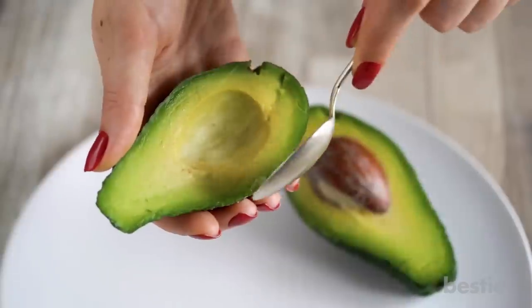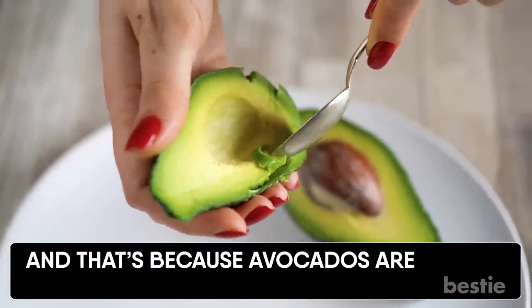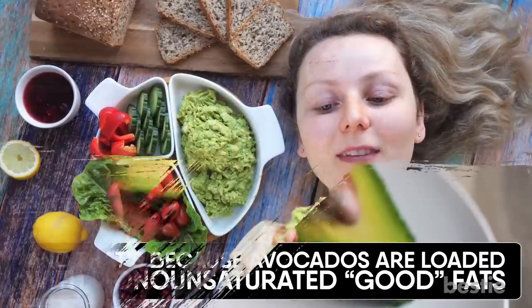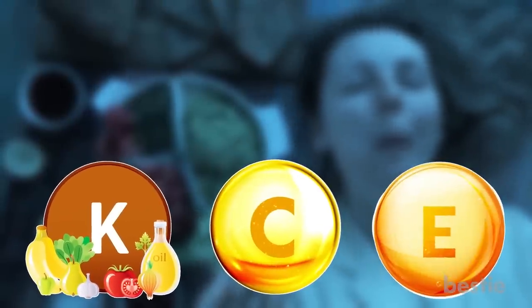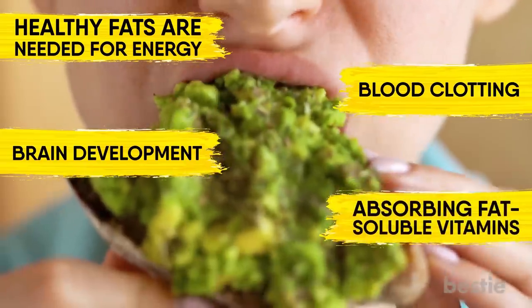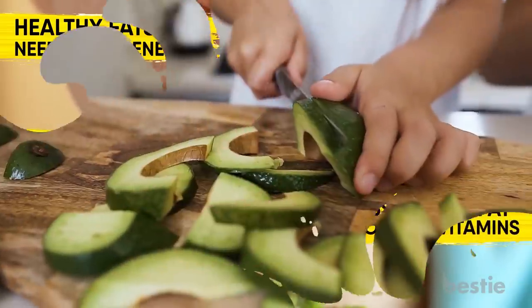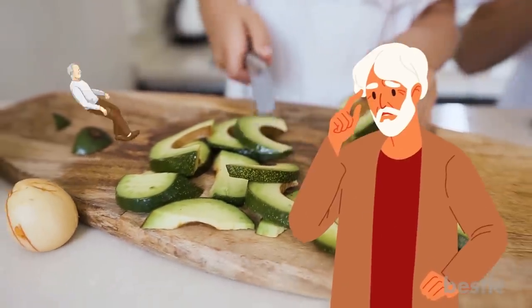Avocado. When most think of avocados, they think of healthy fats — and that's because avocados are loaded with monounsaturated good fats. These help reduce cholesterol and soothe inflammation of the joints. Avocados are also high in vitamin K, C, E, manganese, selenium and zinc. Healthy fats are needed for energy, blood clotting, brain development, absorbing fat-soluble vitamins and limiting inflammation. The various nutrients in avocados have also proven beneficial in preventing Alzheimer's and Parkinson's.